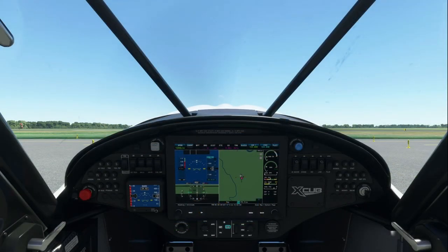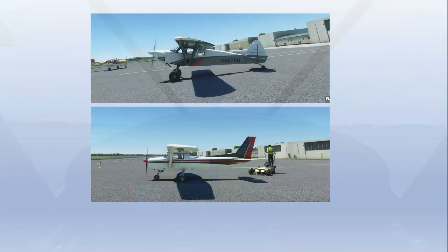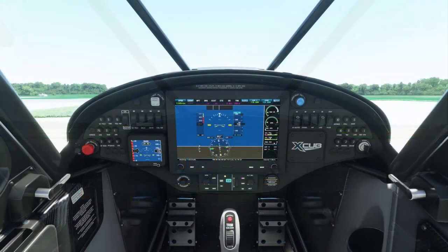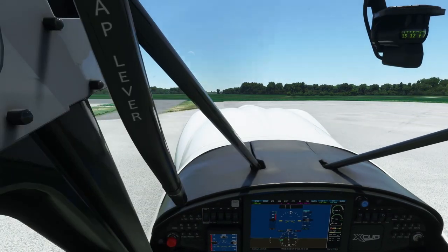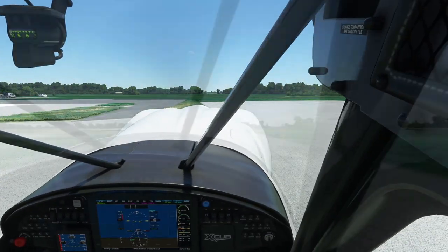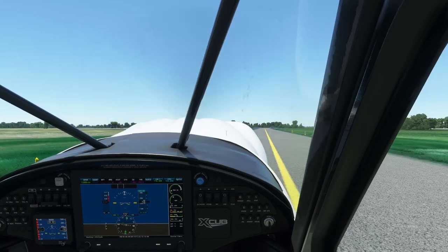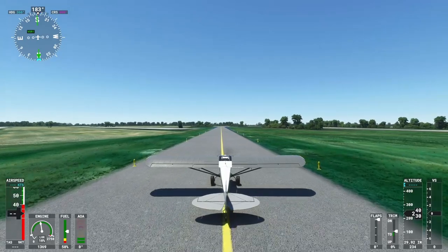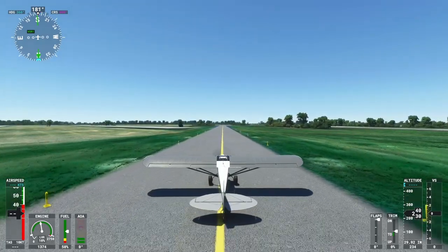The first thing you'll notice that's different about a tailwheel aircraft is that your forward visibility is reduced during taxi. This is due to your fuselage being at a higher angle to the ground compared with the nosewheel airplane. Most tailwheel aircraft sit at a pitch attitude of about 10 degrees nose up when on the ground. To adjust for this in Flight Simulator, you can translate your cockpit view up or to the side, make S-turns on the taxiway, or switch to the exterior view during taxi.